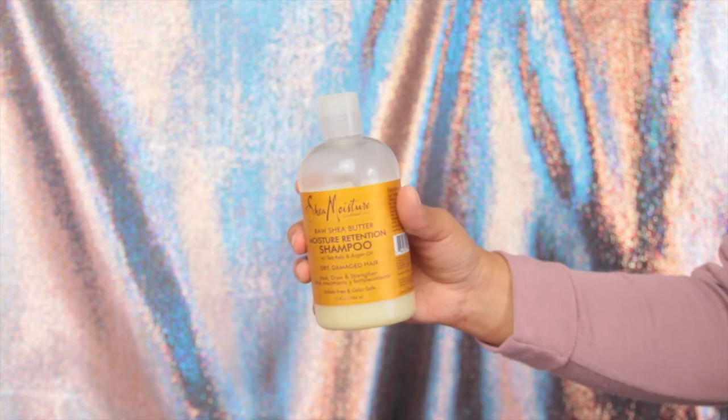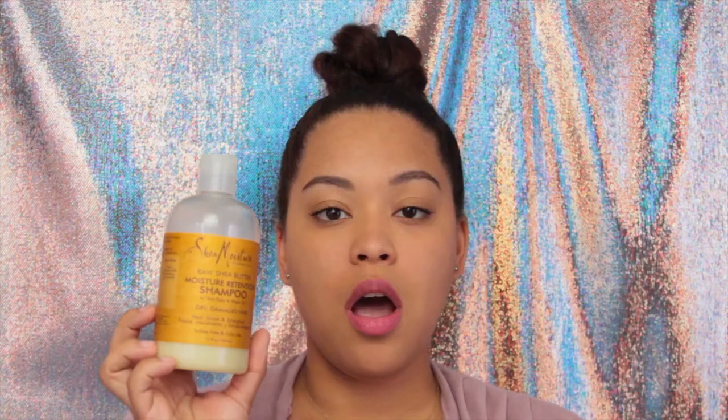I'm going to start off with hair products. You can't really tell right now because I have my hair in this crazy bun, but I do have long curly hair that can get really dry, really frizzy and nappy. I have to use products that are natural so they don't damage my curl, but also moisturize and make my hair look healthy. My favorite product for that is the Shea Moisture Raw Shea Butter Moisture Retention Shampoo.